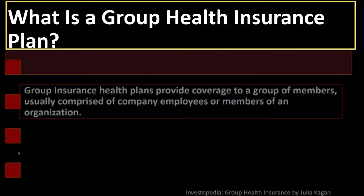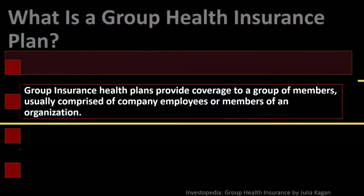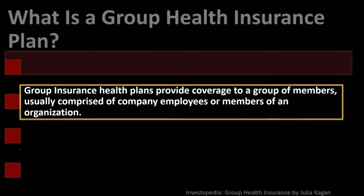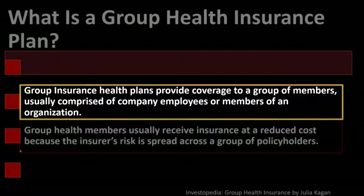What is a group health insurance plan? Group insurance health plans provide coverage to a group of members, usually comprised of company employees or members of an organization. Groups typically being employees of a company or possibly from another organization. The benefit of the group plans would be that you might get a beneficial group rate.